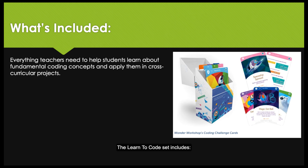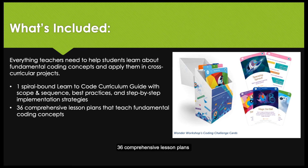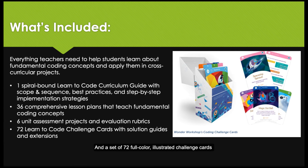The Learn to Code Set includes a spiral-bound Learn to Code Curriculum Guide with scope and sequence, best practices, and step-by-step implementation strategies; 36 comprehensive lesson plans that teach fundamental coding concepts; 6 unit assessment projects and evaluation rubrics; and a set of 72 full-color illustrated challenge cards.